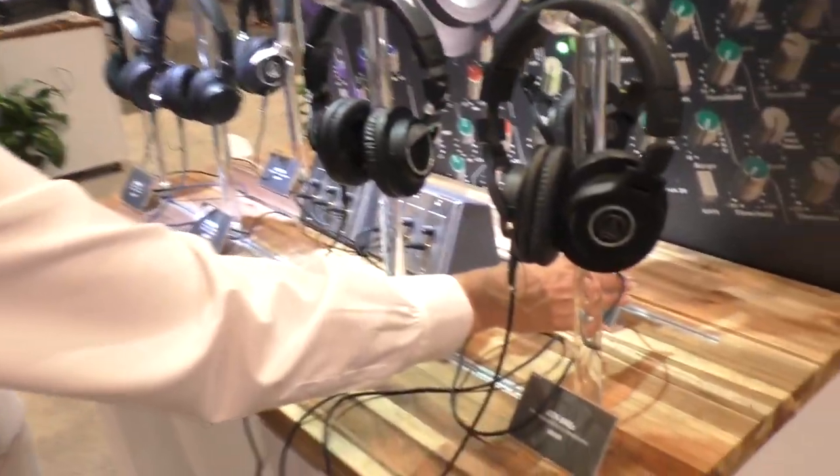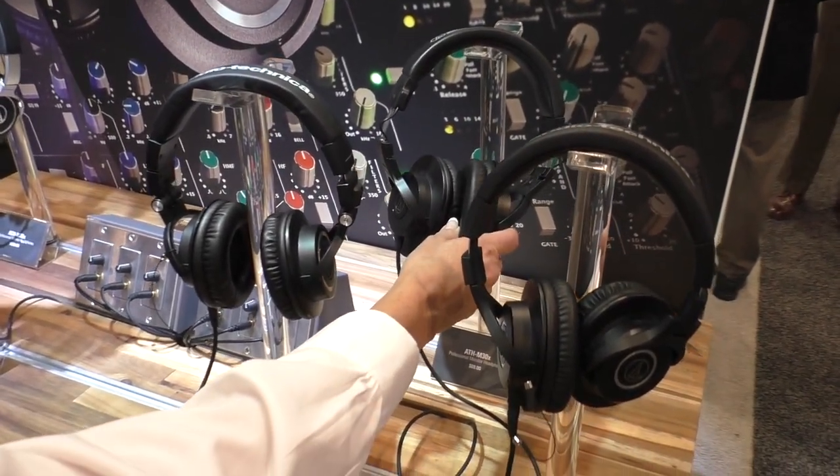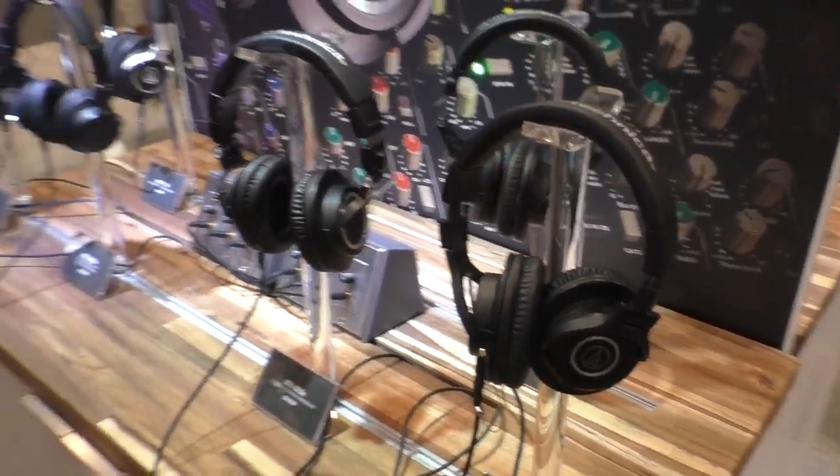The technical term for over-ear is circumoral. The ATH-M30X is the $69 model, and those are all circumoral — over-ear headphones that seal around your ears. Well, this has been fantastic, Gary. I really appreciate it. I'll come by and gush at you guys every year, especially if I get that ATH-M60X for my birthday in a couple weeks. Thanks a lot, Gary — we'll see you again next year.